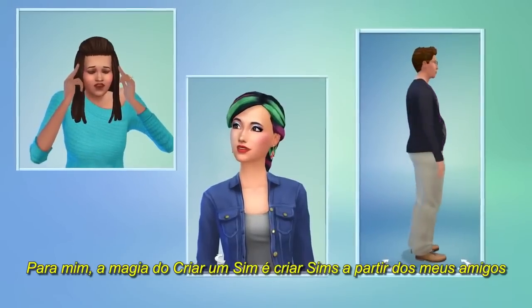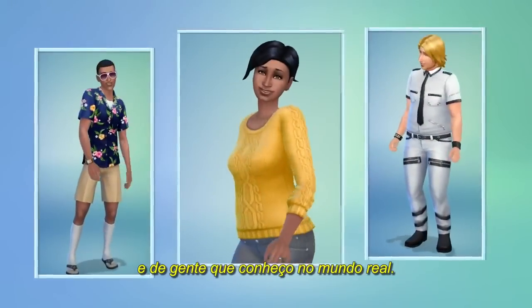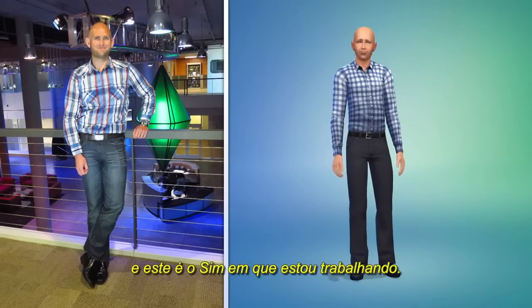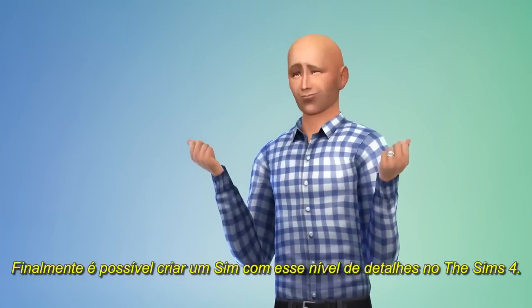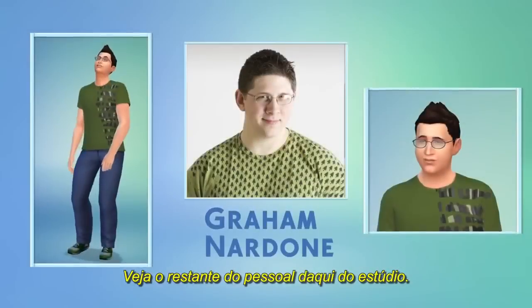For me, the magic of Create-A-Sim is in making Sims of my friends and people I know from the real world. This is a picture of me, and this is the Sim I've been working on — what do you think? Creating a Sim with this level of detail is finally possible in The Sims 4. Take a look at some of the other folks from around the studio.